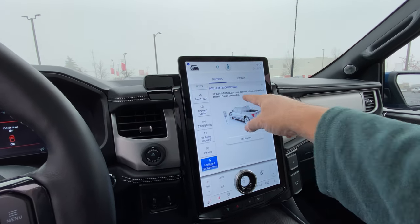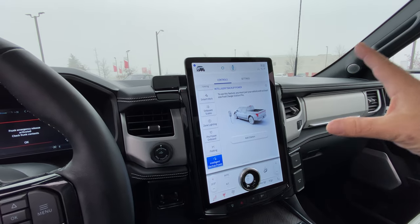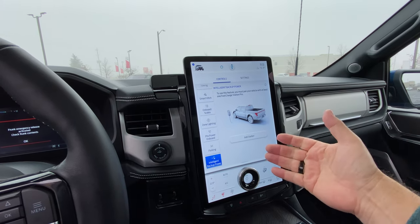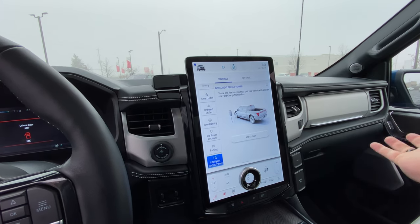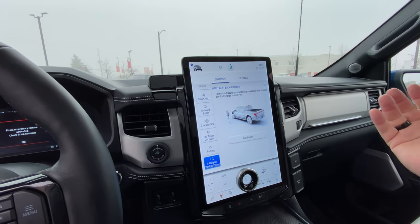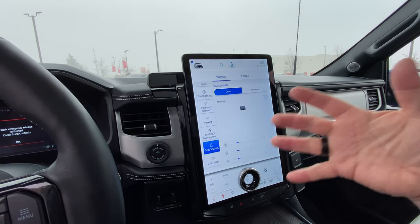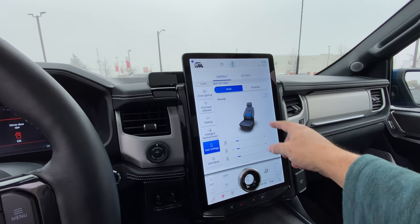The Pro Power on board is cool — it tells you how much you have on reserve, and you can set limits on how much reserve you want to keep so you don't drain the battery. There's also vehicle-to-grid and vehicle-to-load technologies, and intelligent backup power. This is where you have the Ford Charge Station Pro mixed with in-home inverters — if the truck is plugged in and you get a blackout, the house automatically switches from the grid over to the F-150 and keeps you going. It could be three to six days depending on your power loads.